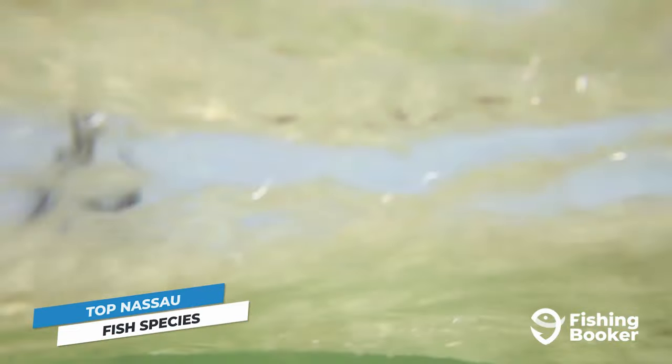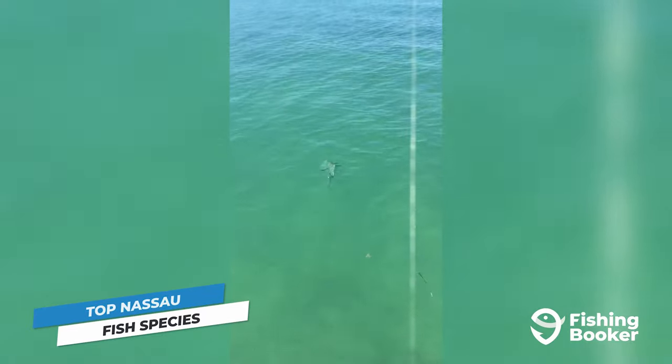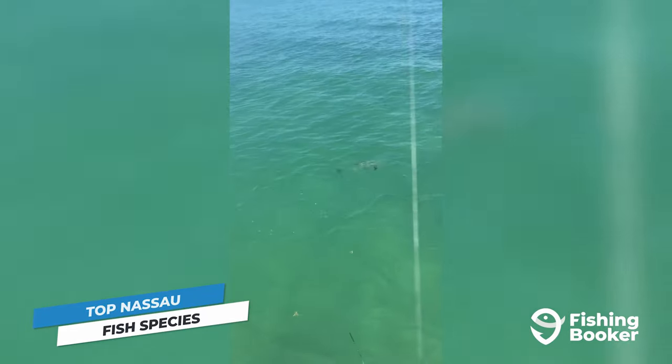For bonefish, the best season to visit Nassau runs from October to late June, whereas tarpon and permit are in the area in the spring and summer.